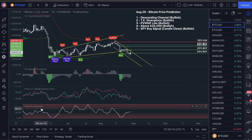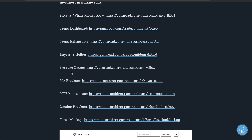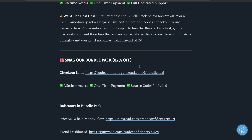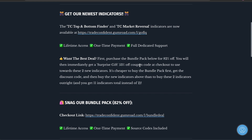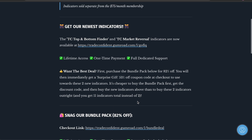You guys will get 82% off this. This bundle pack includes the trend exhaustion and the price versus whale money flow. You also are going to get seven other indicators with that bundle pack — so the bundle pack will give you a total of nine indicators. Anyone who has purchased or is purchasing the bundle pack today, when you check out, we have a PDF called a surprise gift for you guys.